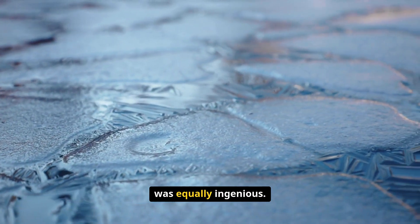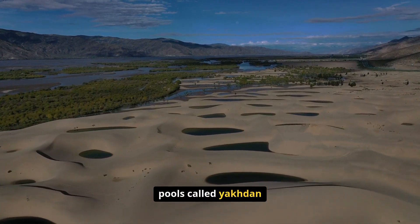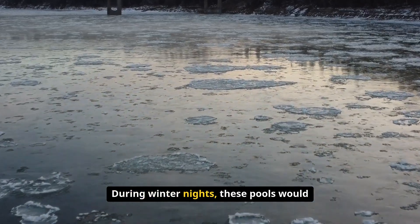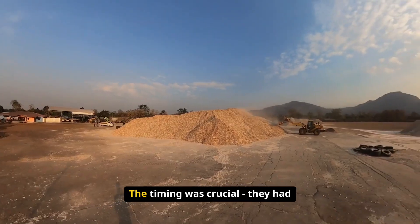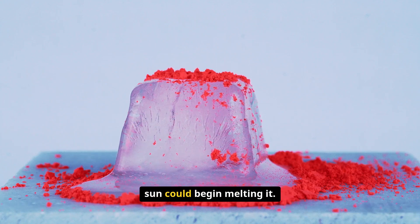The ice production process was equally ingenious. Persian engineers built shallow pools called yakhtan near their refrigeration domes. During winter nights, these pools would freeze solid, and workers would harvest thick blocks of ice before sunrise. The timing was crucial — they had to collect the ice before the desert sun could begin melting it.